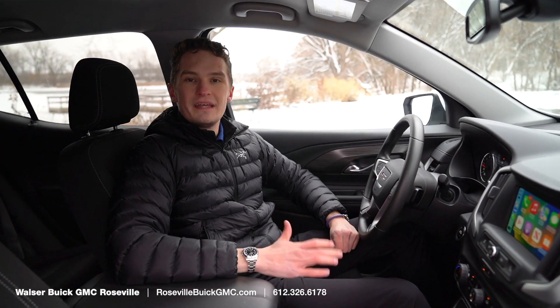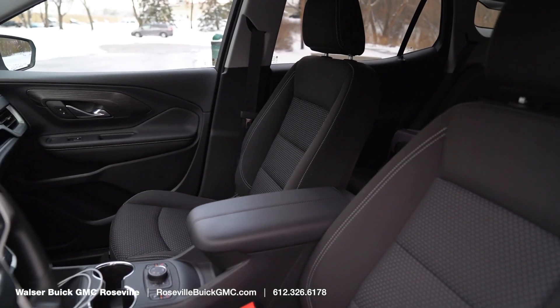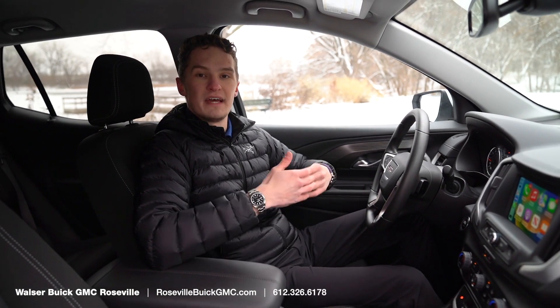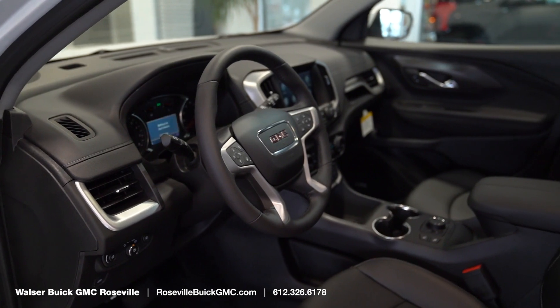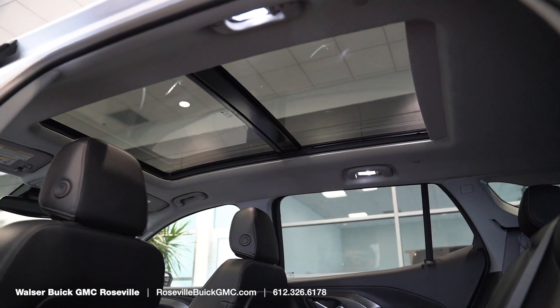This particular Terrain is an SLE trim level — this is the base trim. It has heated cloth upholstery and not many options; this one does not have a sunroof. Above this, you do have an SLT trim level that gives you leather. And above the SLT is a Denali that gives you the full panoramic roof, heated rear seats, and all of the really crazy bells and whistles.